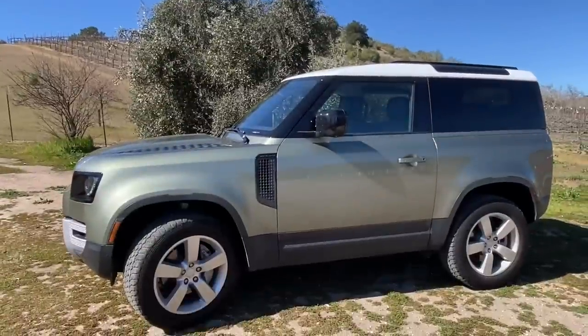This is the new 2021 Defender 90 — the short wheelbase two-door. This is a 2021 Defender 1st edition, Pangea green with a white top. It has a three-liter V6 gas engine, 395 horsepower, 406 pound-feet of torque, eight-speed automatic transmission, and all-wheel drive with a twin-speed transfer box — a two-speed transfer case.